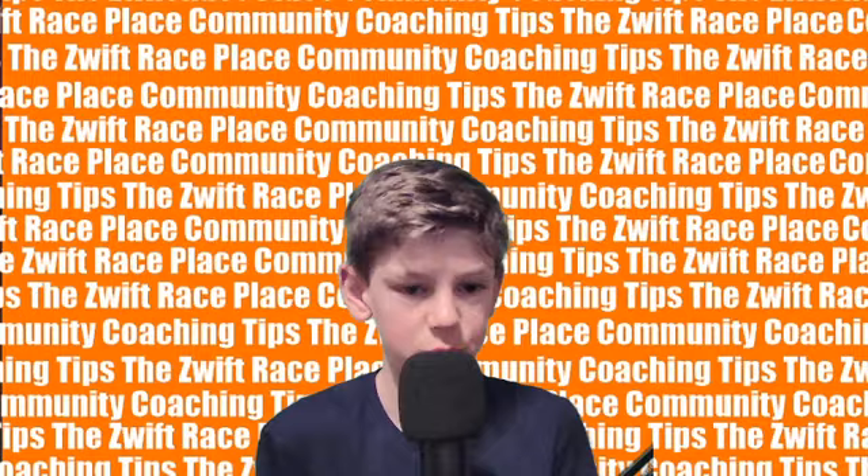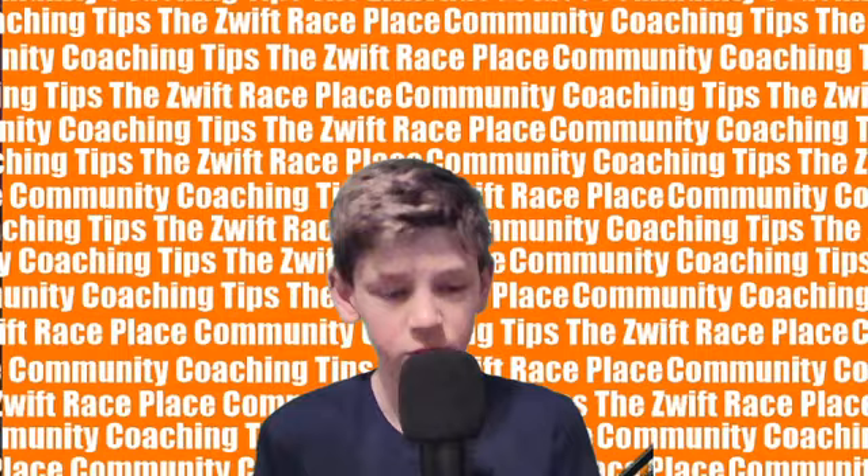Hello, and welcome to the Zwift Race Place. I'm Cade Fravel, and this week we have another community coaching tip for you.